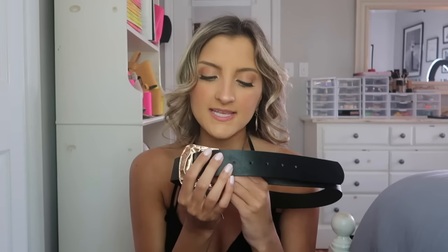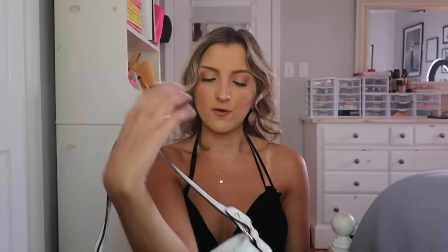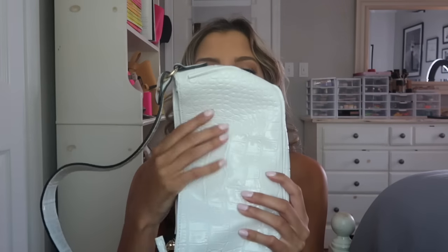I grabbed a couple of accessories, the first being this big buckle belt. I don't know if it's still in stock, but if it is, grab it because it's so cool, funky, and fun. The only thing is I don't really know if this is going to fit through a pair of jeans because the buckle is so big, but I think it would be adorable to belt a t-shirt dress with my cowboy hat. I also grabbed this white purse — it's like a white crocodile shiny print. It actually fits a lot inside. It looks a bit cheaper but it works perfect as a prop for photos.